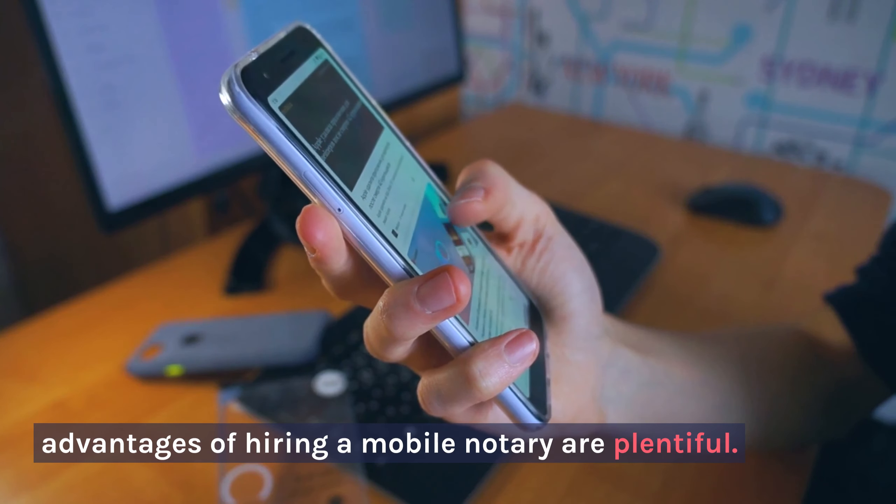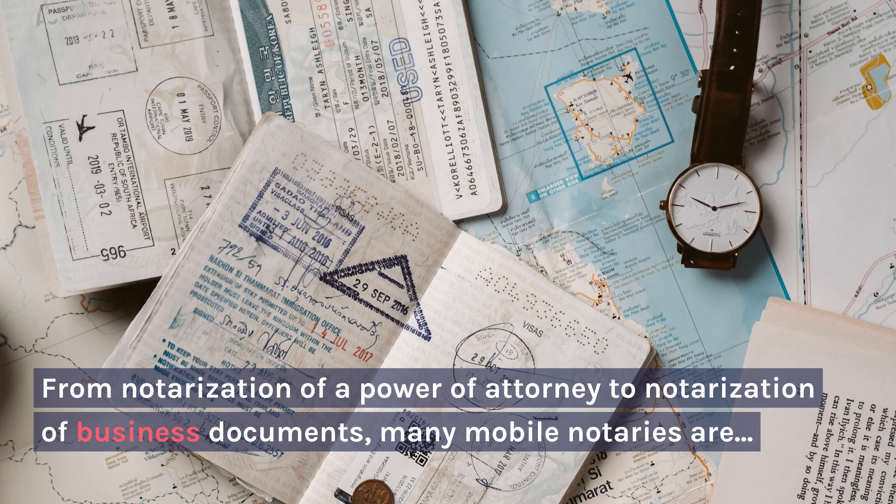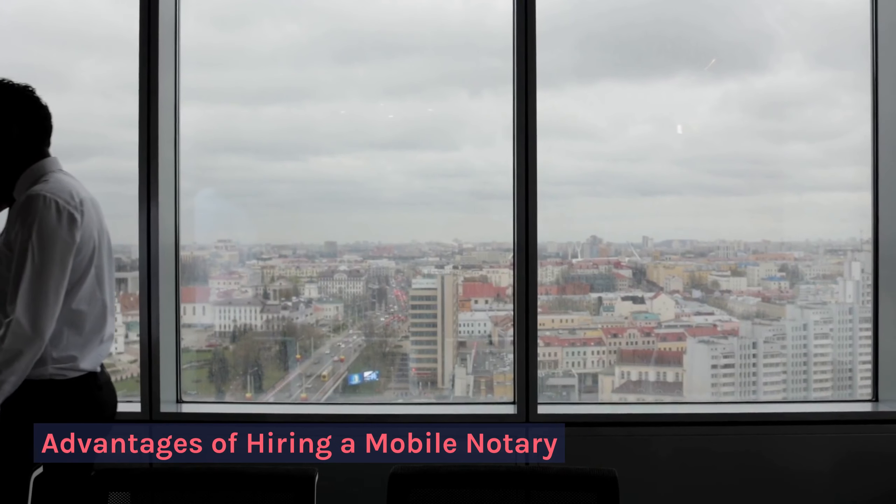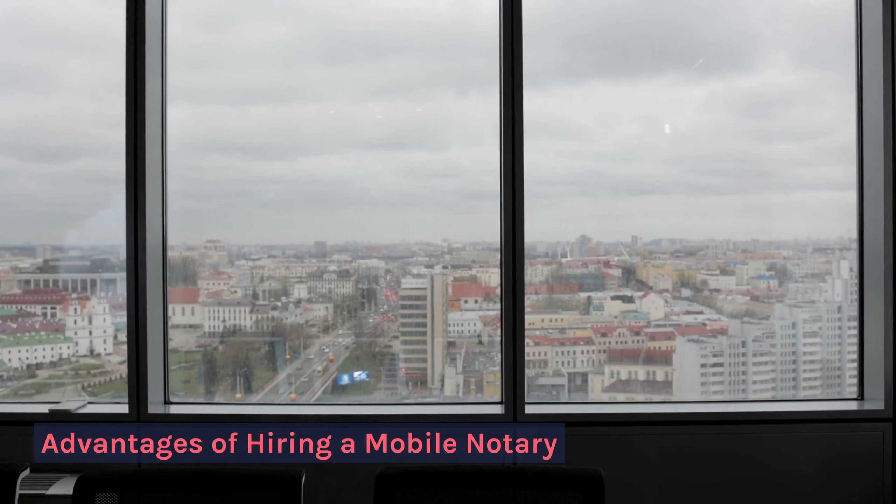Benefits of using a Mobile Notary Service: the advantages of hiring a Mobile Notary are plentiful. From notarization of a power of attorney to notarization of business documents, many Mobile Notaries are well equipped to handle a wide range of documents that need notarization.